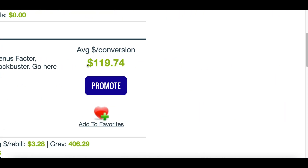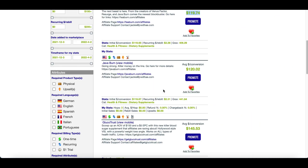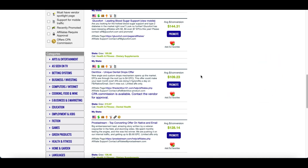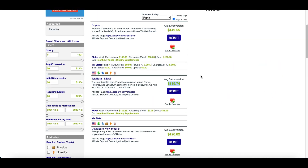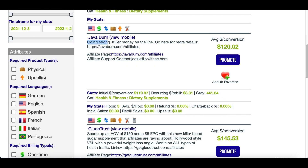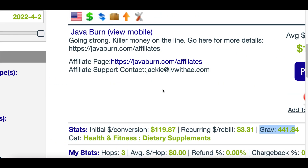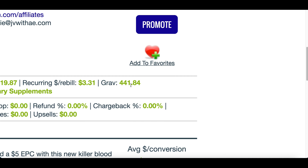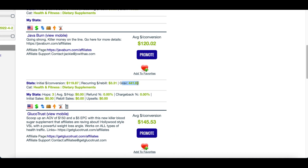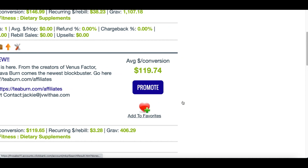Every time we promote this product we're going to make around $119. Come over to ClickBank, sign up, click on 'Health and Fitness' under the categories, then pick any of these top three products — XC Pure, T Burn, or Java Burn. These are some of the hottest selling products. You can verify that by checking the gravity score — anything over 50 is going to start making you money. This one has over 400, so you know it's a hot selling product making money for other affiliates.